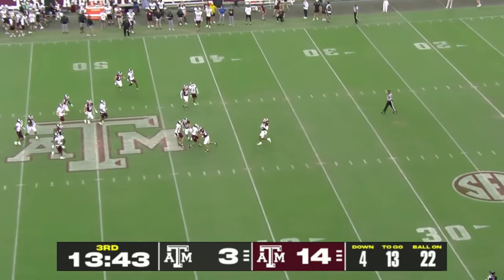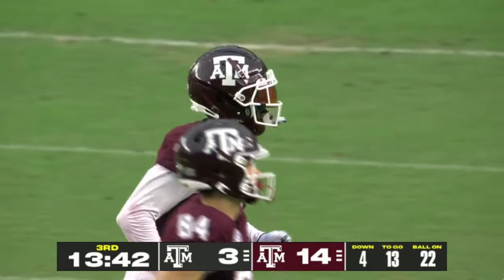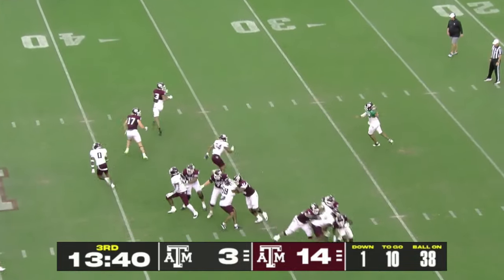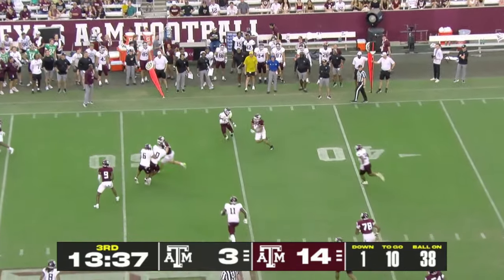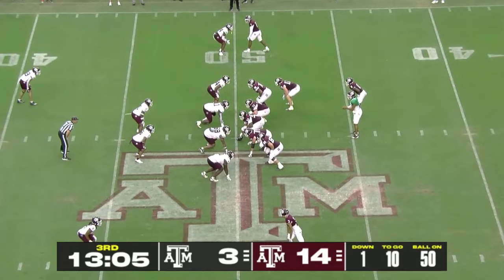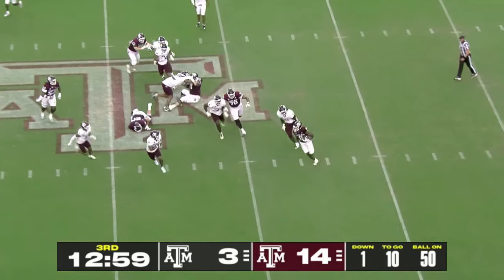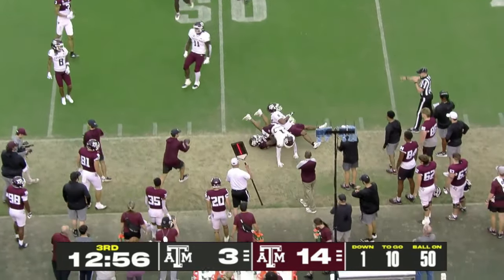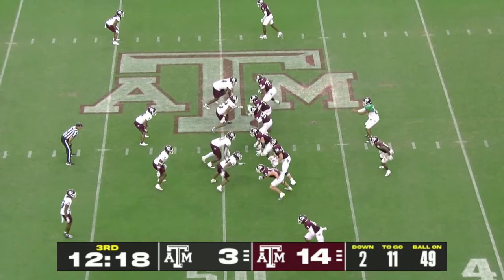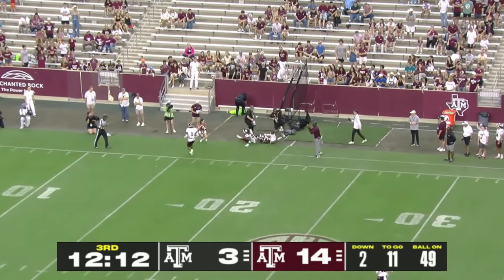A punt away here in the third quarter, and that's another Moose Muhammad fair catch. Leading 14-3. Le'Veon Moss in the backfield. Jalen Henderson wants to throw — pass complete, first down yardage for Noah Thomas. There's some penetration in the backfield stringing this one out well for the White defense. Led the Big Ten in sacks — did Skorton last year. Now up top, deep ball, trying to look over his shoulder, and incomplete.